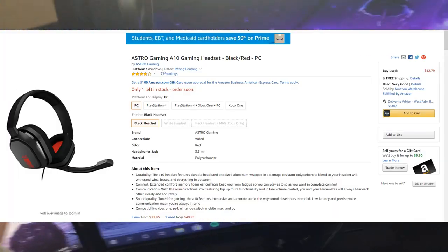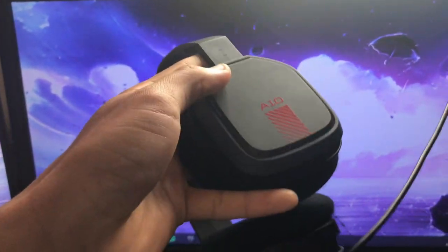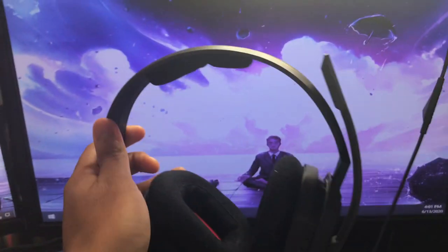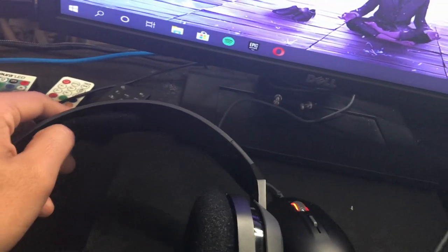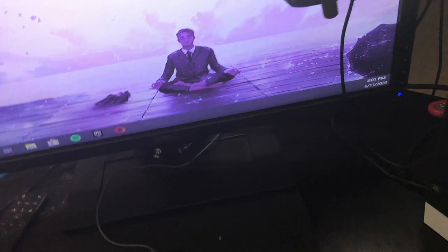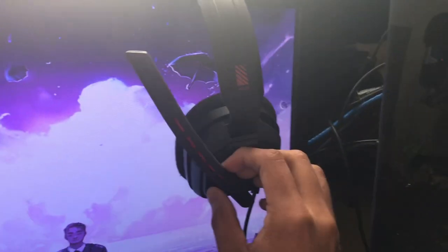Alright, now for the headset — we have Astros. Shoutout to Enigmarks. This ran me about 70 dollars when it first came out. These are pretty good. They're kind of uncomfortable — this piece right here hurts the top of your head sometimes — but later on you get used to it and just adjust the straps. Overall it's pretty good. I'll link that in the description as well.